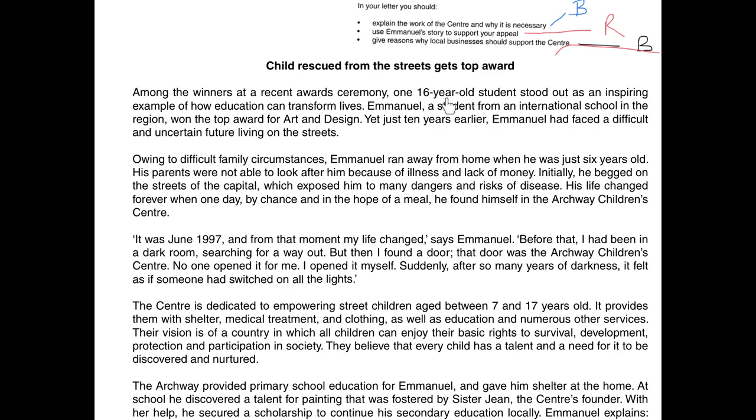Among the winners at a recent awards ceremony, one 16-year-old student stood out as an inspiring example of how education can transform lives. Emmanuel, a student from an international school in the region, won the top award for art and design. Yet just 10 years earlier, he had faced a difficult and uncertain future living on the streets. So I'll annotate: the centre transforms lives — that's blue for the work of the centre. He was living on the streets and he's 16 years old — that's red for Emmanuel's story.